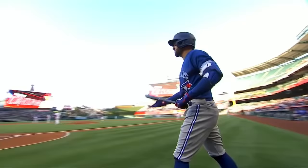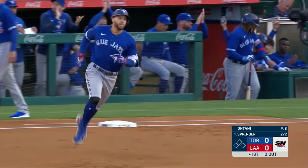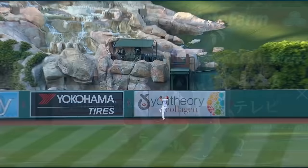George Springer is stepping into the righty batter's box to lead off against Shohei Ohtani. Hit high and deep into center field — Trout going back — it's gone! Springer starts it off with a solo home run here in the top of the first, his 48th leadoff home run, breaking a tie with Curtis Granderson.